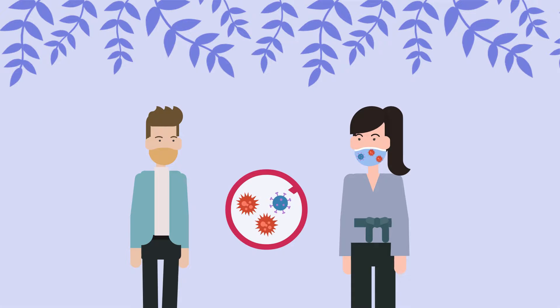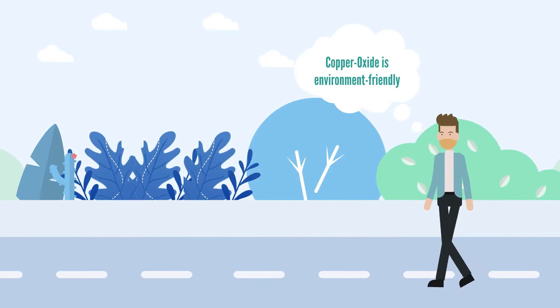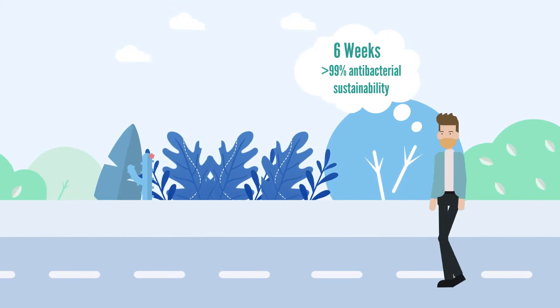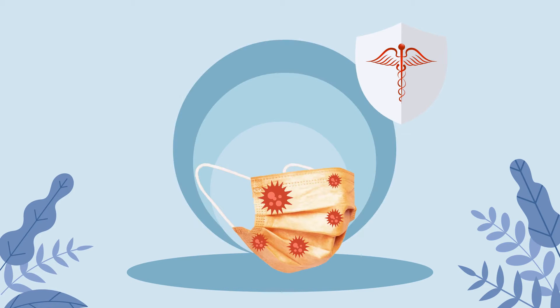The Copper Oxide mask reduces the risk of infection and cross-contamination. It is environment-friendly and presents proven more than 99% antibacterial sustainability for six weeks. The Copper Oxide particles have a potent ability to repel viruses that does not decline over time.